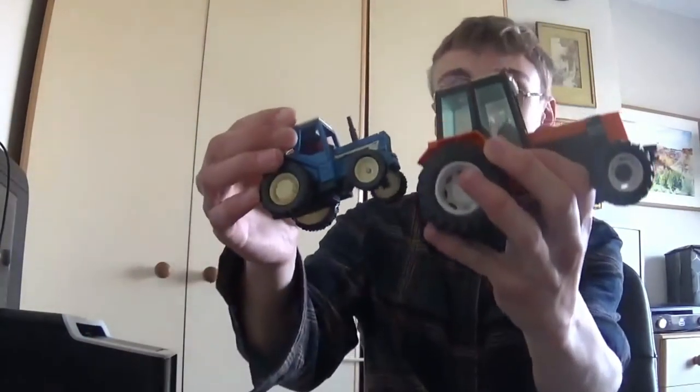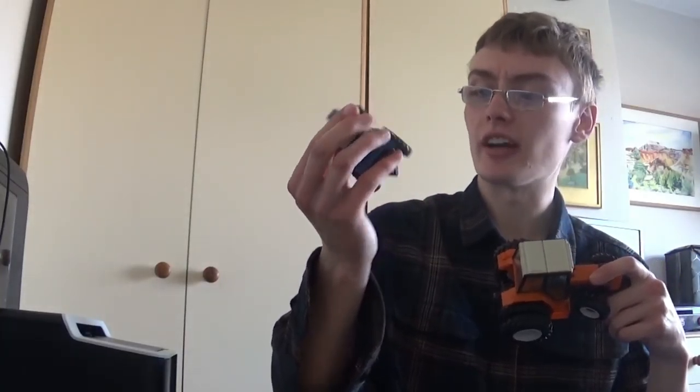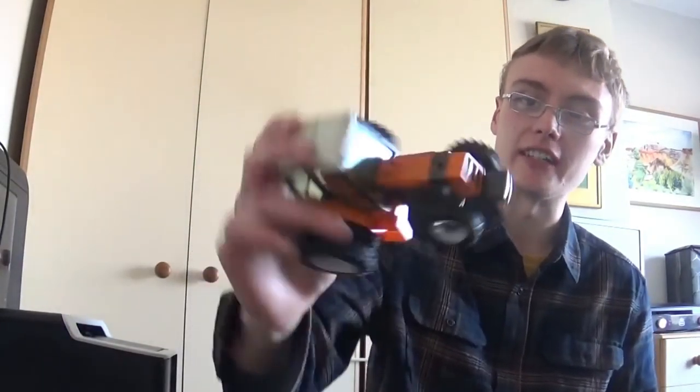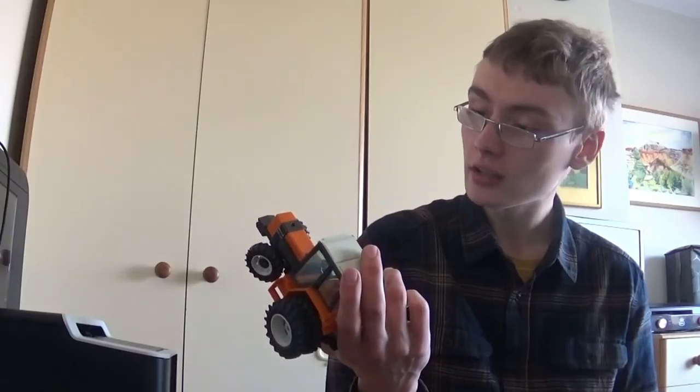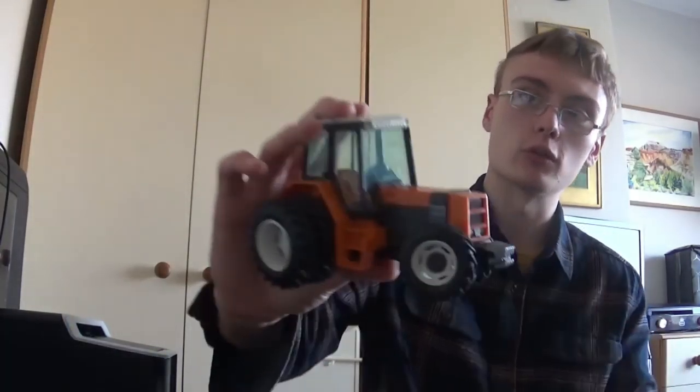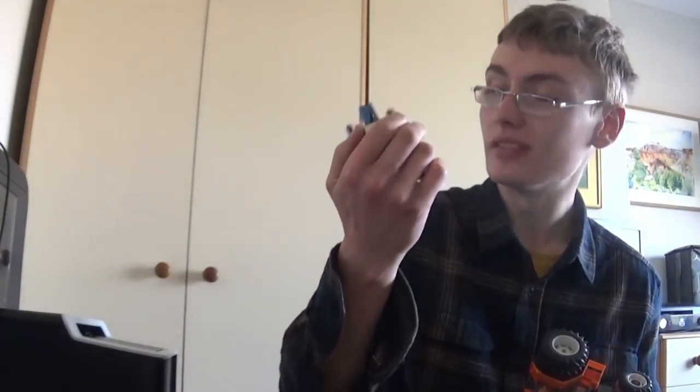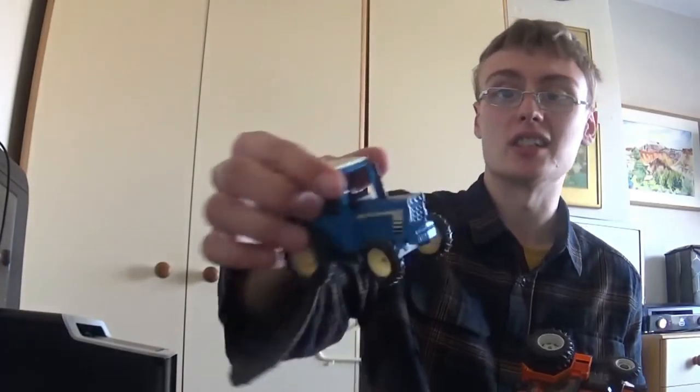I've got a couple of die-cast tractors here. One has 'Britains' on the wheels — I might do a bit more research on that one as it could be worth around £15. The other doesn't seem to have any visible branding anywhere, so that's probably just going to go in a job lot.